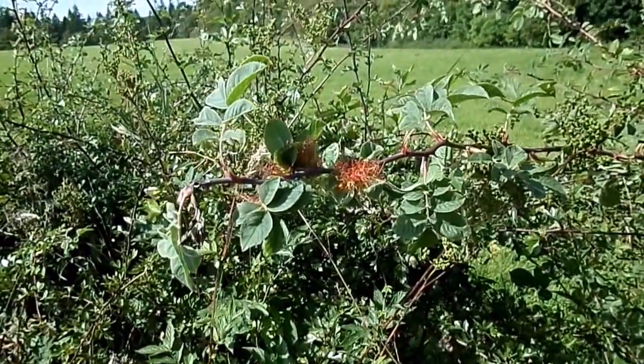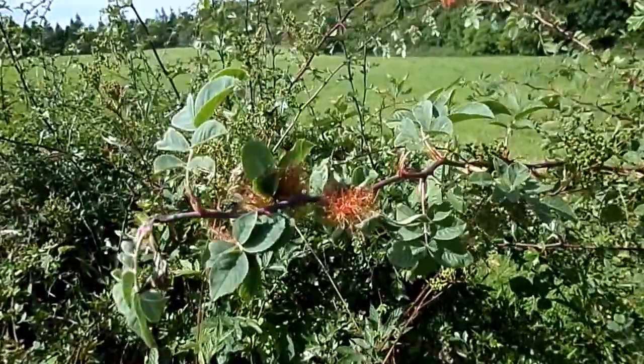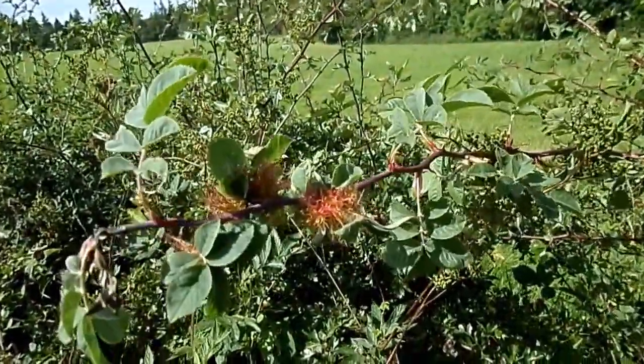This is at a site in North Ayrshire near Cleve Cove. These are rose bedegar, or robin's pincushion galls.